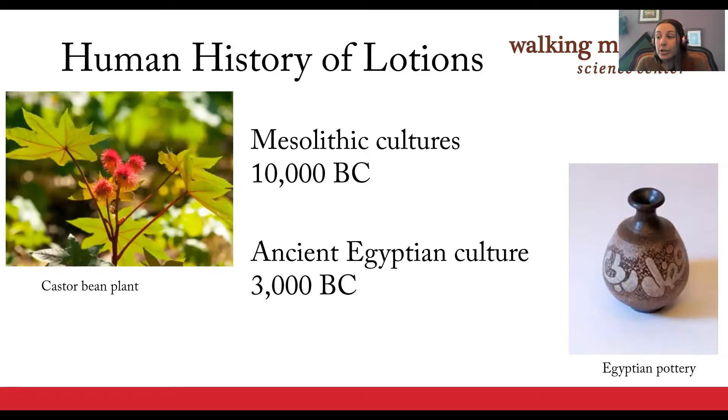As far as we know, humans have always used products on their skin for healing, soothing, and cosmetics. There is evidence of people rubbing plant oils on their skin since 10,000 BC, and archaeologists have uncovered many pottery jars and tombs filled with animal fats, olive oils, and herbs that were used cosmetically.